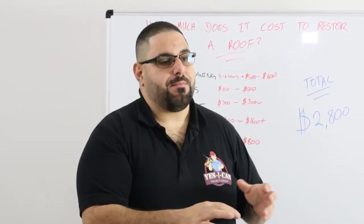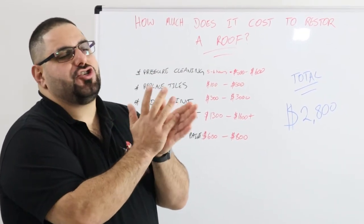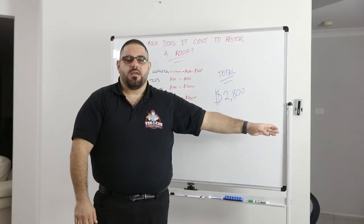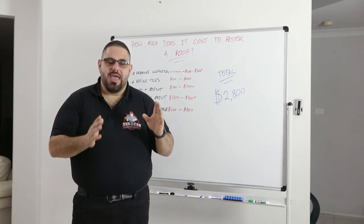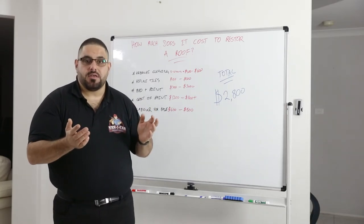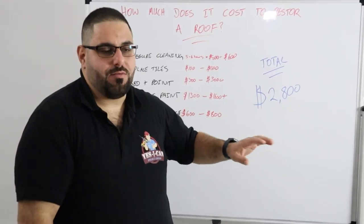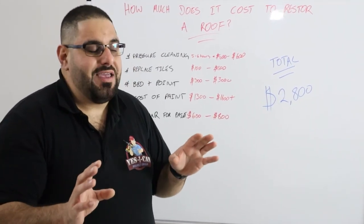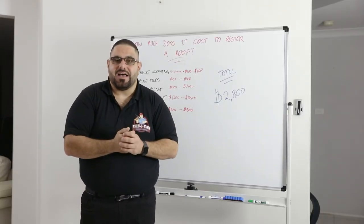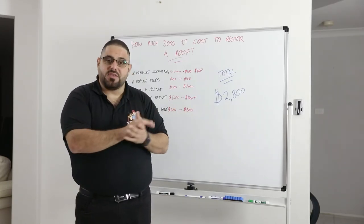To sum up — in a bare, absolute perfect scenario, in fantastic condition, in the best possible way, it costs $2,800 to restore your roof. Think about that price difference — it's more than double. If I could bring it down to $1,200 and still make a decent margin, don't you think I would, instead of losing half my customers who can't afford or don't want to pay the higher price? Wouldn't it be better for me to offer the smaller package? The answer is it's simply not possible.